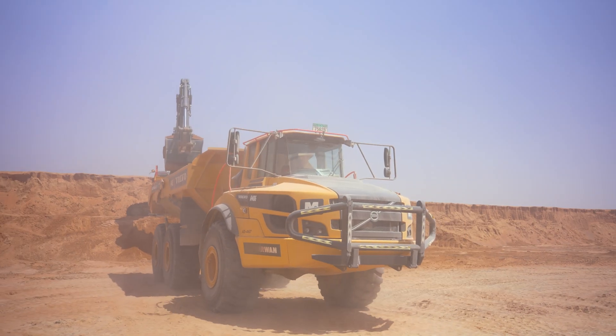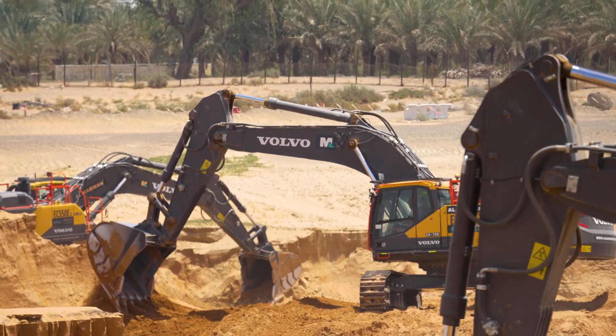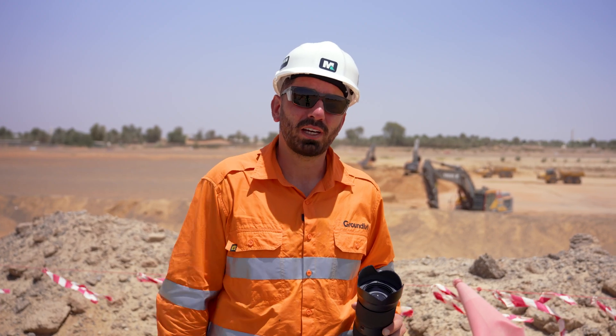Big shout out to the team at Almarwan Machinery, powering progressiveness and infrastructure across the UAE with some of the best gear in the game. If you love watching machines in action and projects reshaping cities, hit follow and I'll catch you on the next one.